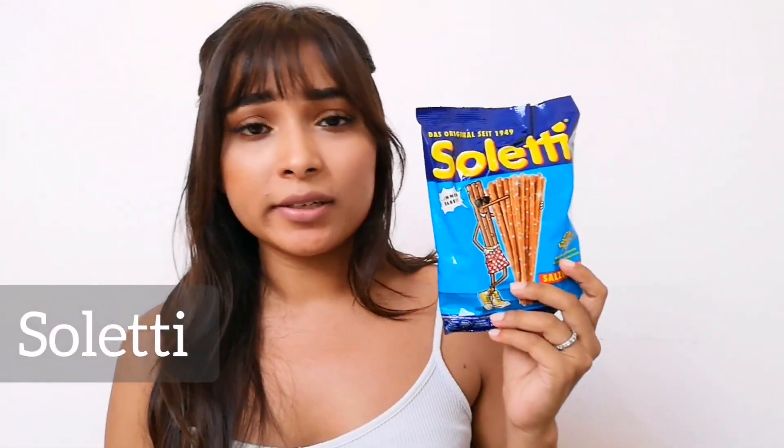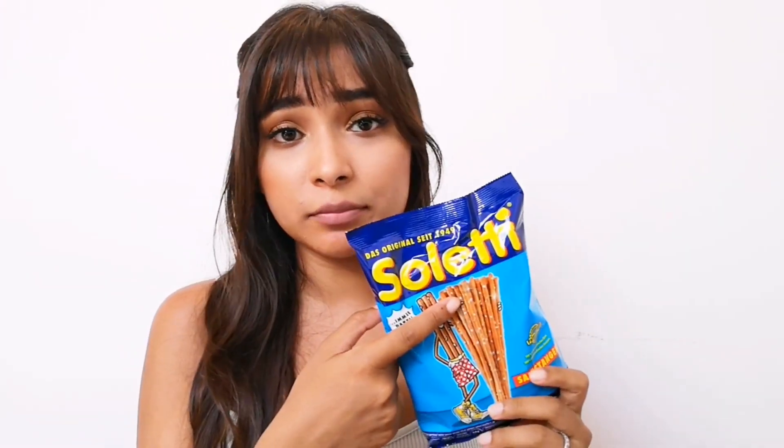I haven't had these in ages because I'm trying to stick to a healthier diet. They come in chili — it's not that spicy — and also paprika and barbecue flavors. I highly recommend them. Next up are Soletti, which you can find at every birthday party, wedding, or any party you go to.